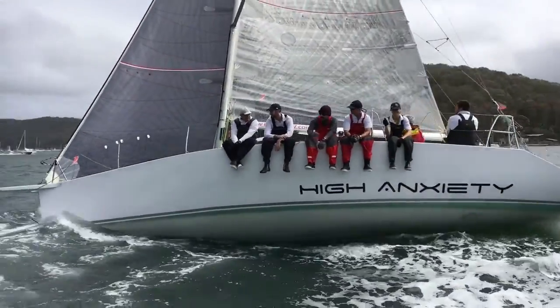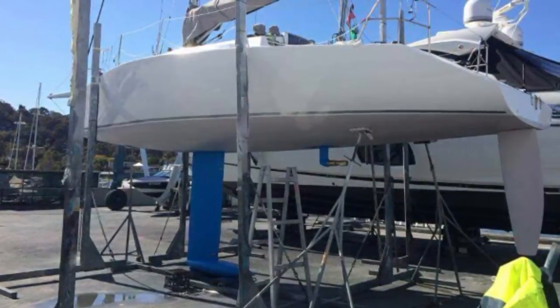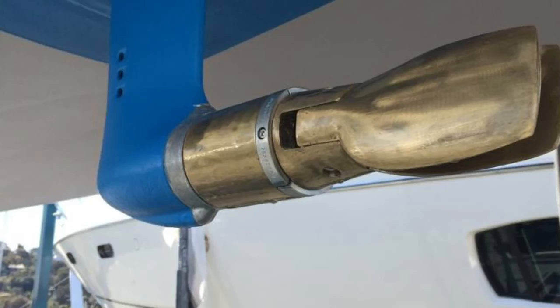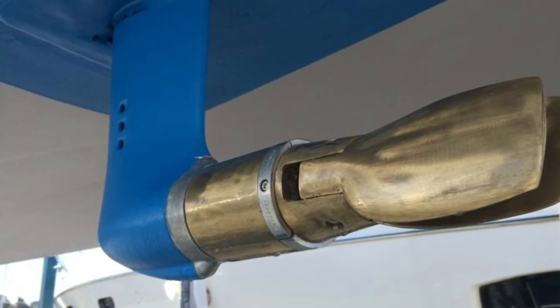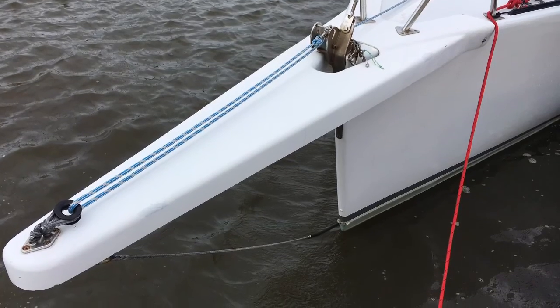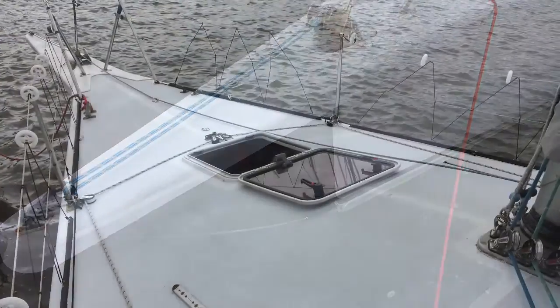Her topsides were painted in 2015. And what we have here is a very competitive racing yacht kept in racing condition essentially on an entry-level budget.